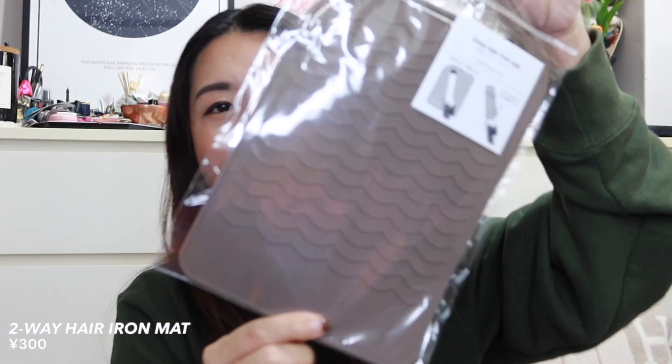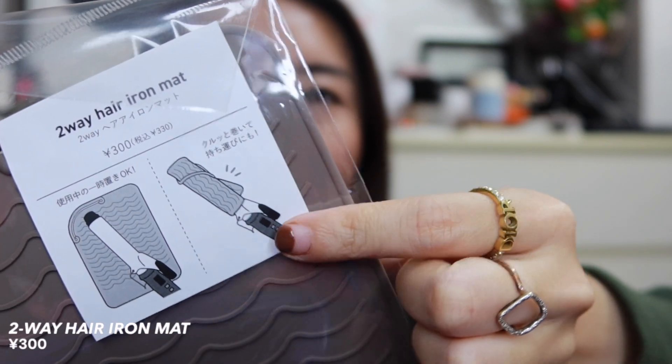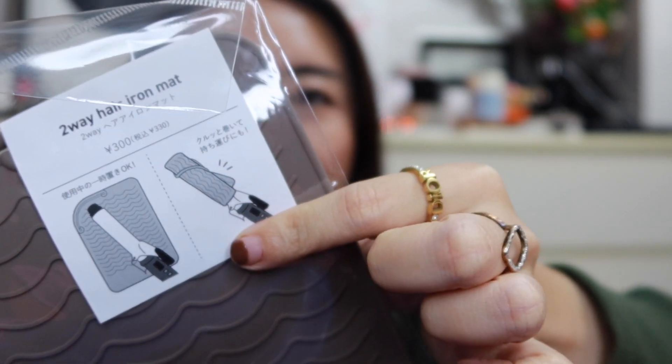I also bought this two-way hair iron mat, because I straighten my hair almost every single day. I already have my GHD on a mat but decided to buy another one. This one lets you wrap your hair curler or hair straightener and keep it in your bag if you want to travel with it. This is also 300 yen.